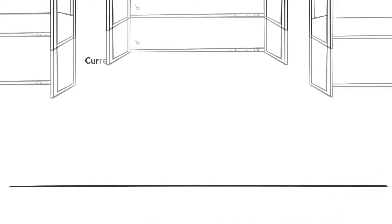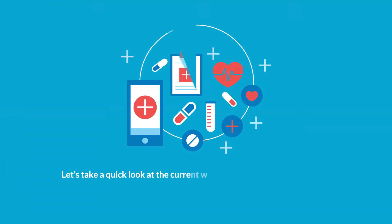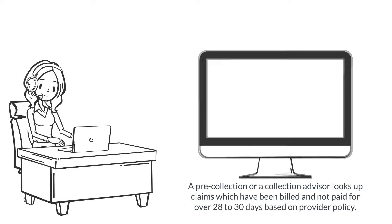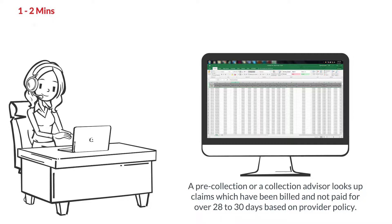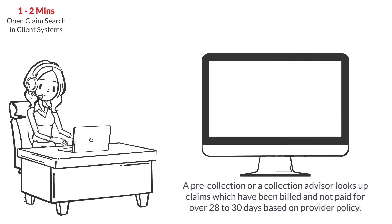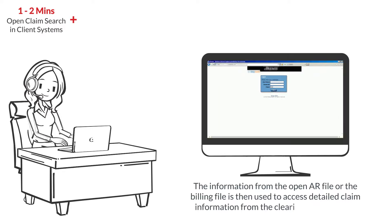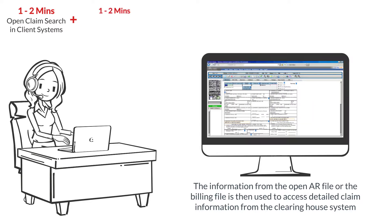The current process of acquiring status through the portals is a manual activity. Let's take a quick look at the current web-based pre-collection process. A pre-collection or collection advisor looks up the client's work list file for claims which have been billed and not paid for over 28 to 30 days based on provider policy. This information is used to access detailed claim information from the Clearinghouse system.